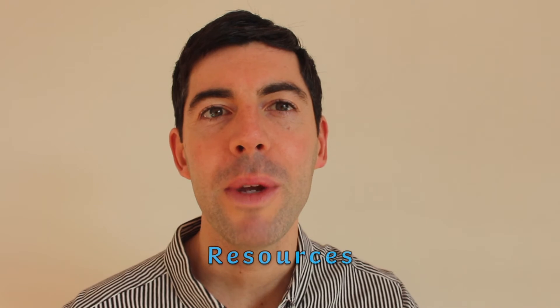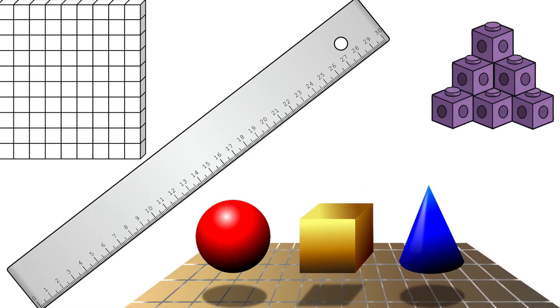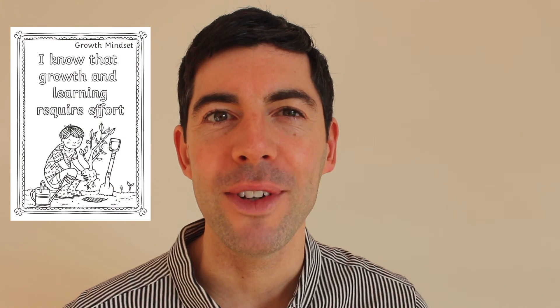Resources: do not be afraid to use manipulatives or pictures to represent numbers, as it can really help visualise calculations. Finally, perseverance will be required, particularly for those open-ended problems. A growth mindset and a positive attitude go a long way.